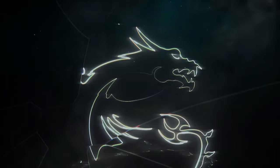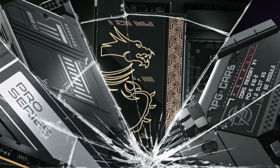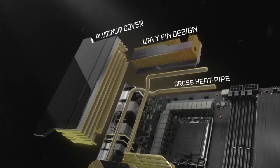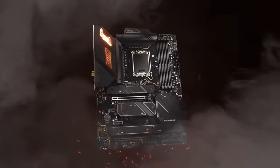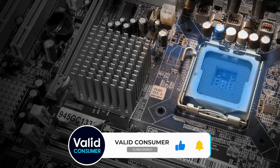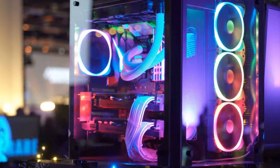We hope this guide has shed light on the intricacies of choosing the right motherboard and has brought you a step closer to building your dream PC. Don't forget to check the description for links to all the products mentioned, as well as any potential discounts or coupon codes that might be available. Feel free to drop any questions or thoughts in the comments below — we love hearing from you. If you found this video helpful, give it a thumbs up, share it with your fellow tech enthusiasts, and consider subscribing for more content like this. Until next time, happy building, and may your PC run as smoothly as a well-oiled machine. Stay tech-savvy, everyone!